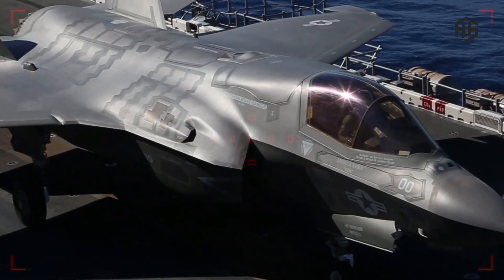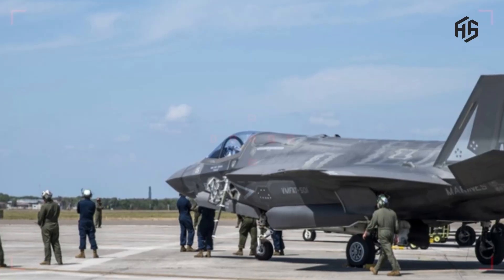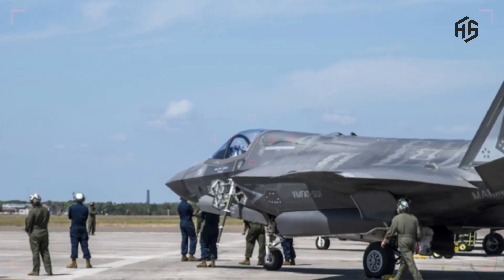Stealth Technology: The aircraft is designed with stealth technology, making it difficult to detect by enemy radar. This capability gives the F-35 a significant edge in combat situations.